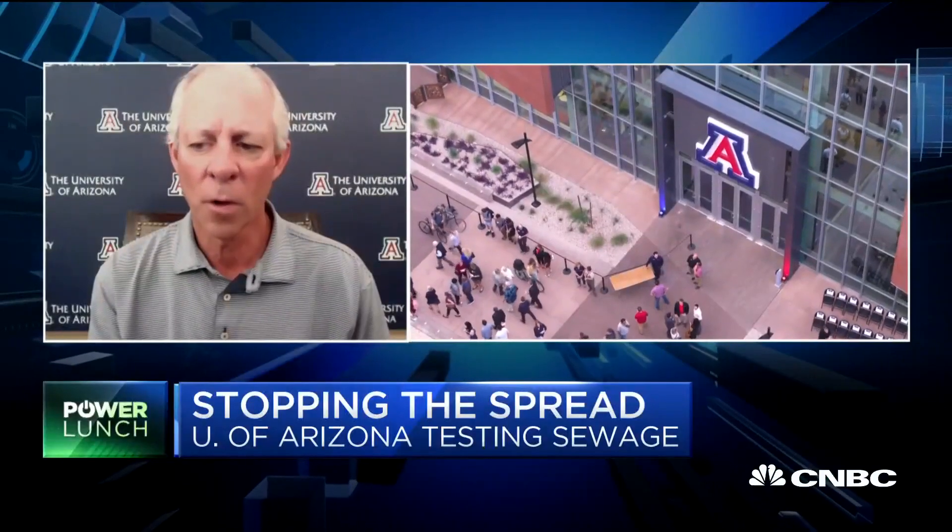We then have to go in and test all the students. The first dorm had about 300 students in it and three positives. Yesterday, we had four dorms and 32 positives out of 600 tests. Overall, we've had over 14,000 tests with 344 positives, so about a 2.3 percent rate of infection.